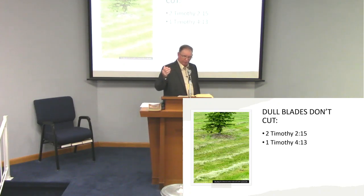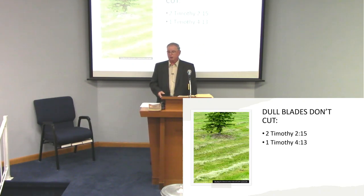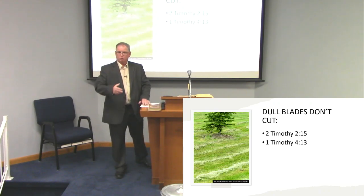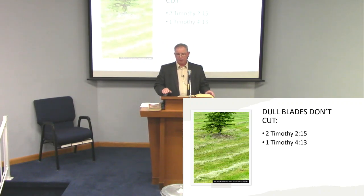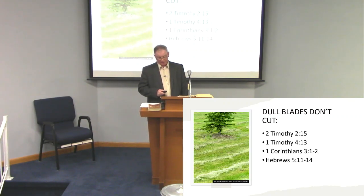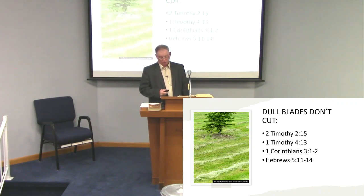'For everyone who partakes only of milk is unskilled in the word of righteousness, for he is a babe. But solid food belongs to those who are of full age — those who by reason of use have their senses exercised to discern both good and evil.' We need to grow, just like a child. And we need to work with those that are babes in Christ to help them understand what God's word has to say.